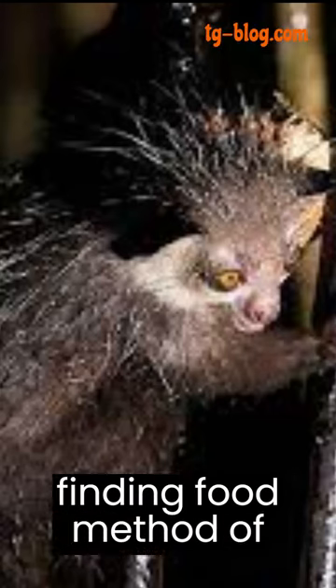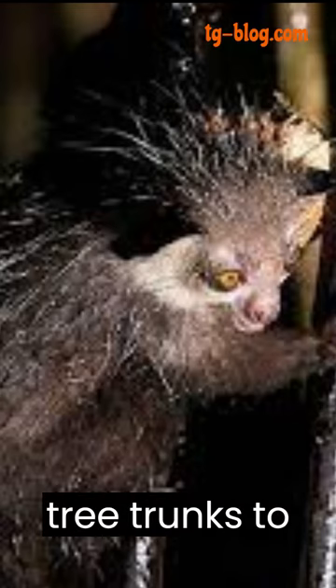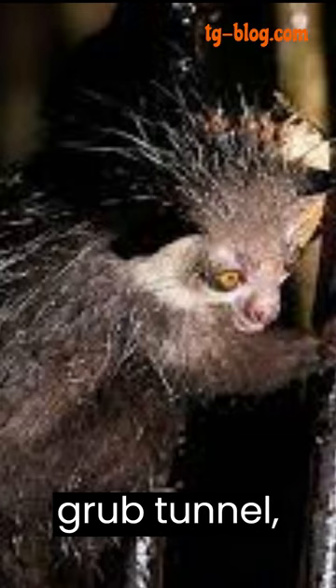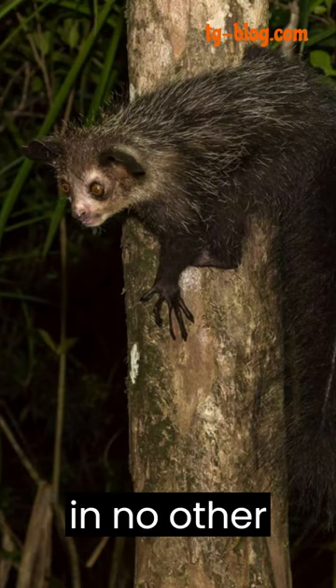The aye-aye has a distinctive method of finding food called percussive foraging. Using its long, thin middle finger, it taps on tree trunks to locate hollow chambers. Once it detects a grub tunnel, it gnaws into the wood and fishes out the insect with its elongated finger — a behavior found in no other primate.